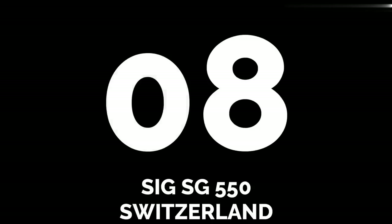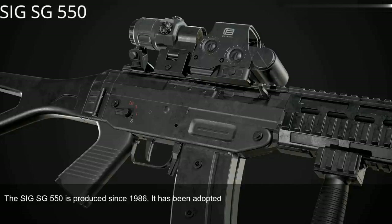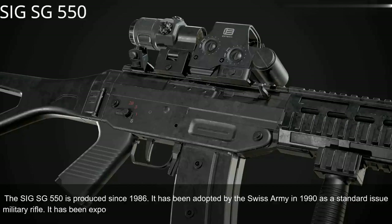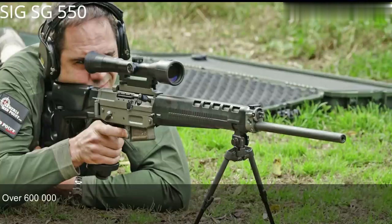Number 8: SIG SG-550, Switzerland. The SIG SG-550 has been produced since 1986. It was adopted by the Swiss Army in 1990 as a standard-issue military rifle. It has been exported to more than 20 countries and is usually used by elite and special forces units. Over 600,000 of these assault rifles were produced.